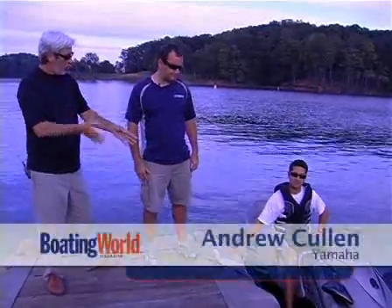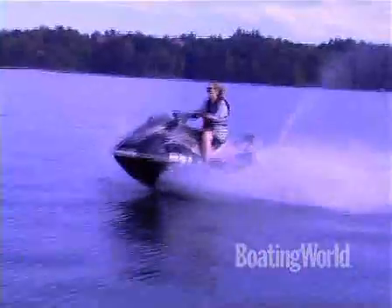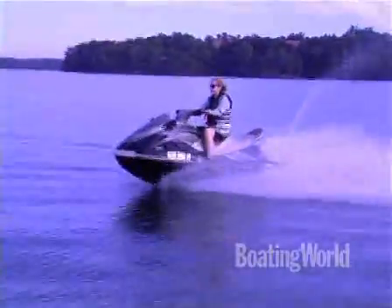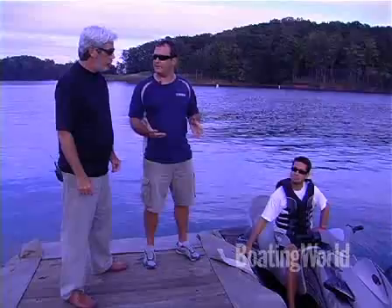This is the most popular personal watercraft on the planet and you guys are changing it? That's right. This was the number one seller in 2009 and it has been since its inception. And what we did this year is to try to make it even better and deliver even more value to the entry level buyer.